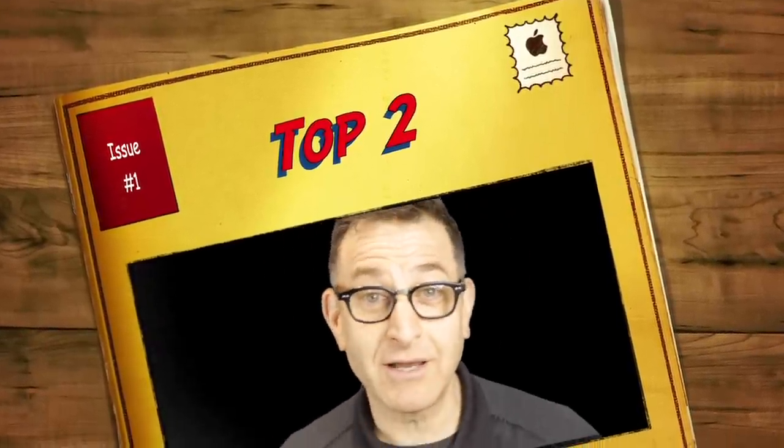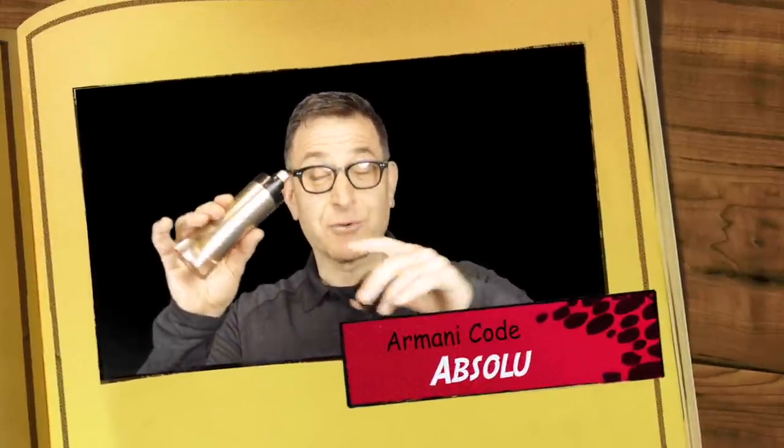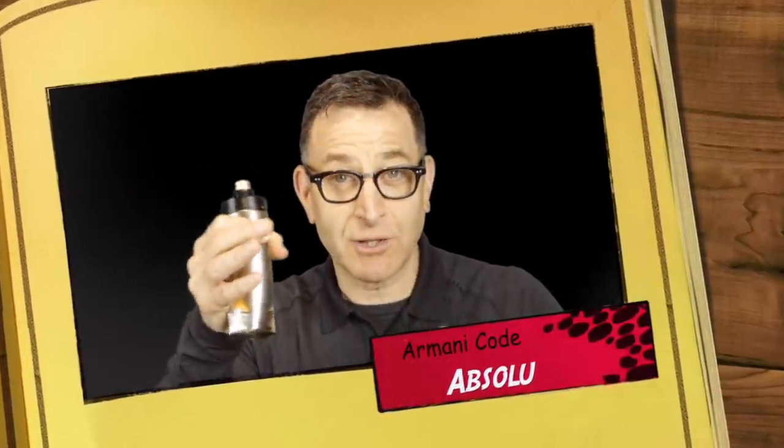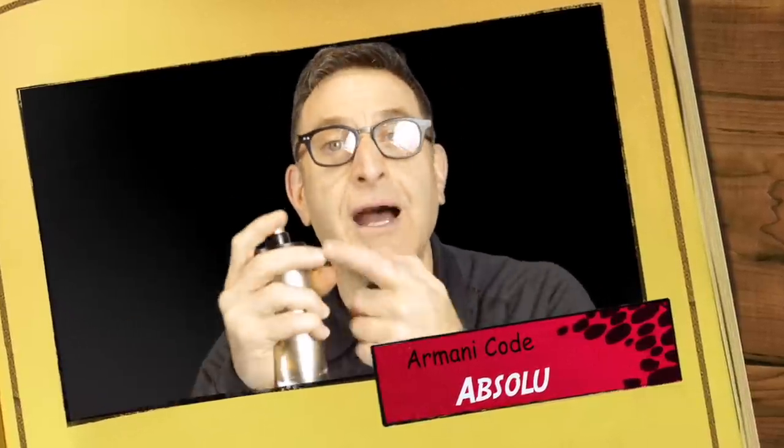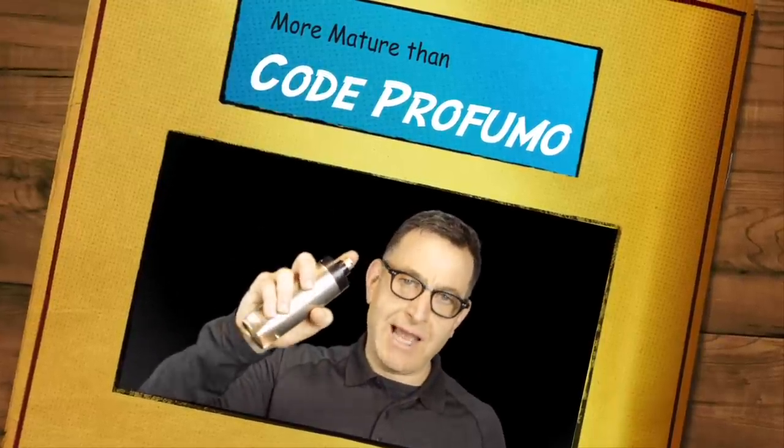Moving way up toward the top, Giorgio Armani Code Absolute has green mandarin, apple, and a little creaminess with an orange undertone from orange blossoms — like a creamy orange soda. It also has rum, suede, and tonka. Tonka is prominent throughout; for comparison, Armonico Profumo has even more powerful tonka, making Code Absolute a calmer version. Ultimately it smells superb, lasts a great long time, gets tons of compliments, and has some sugar cane as well.